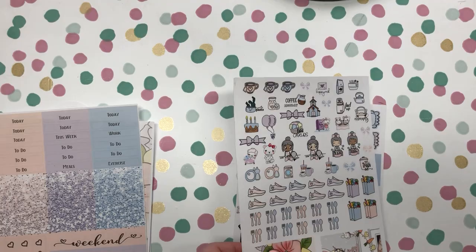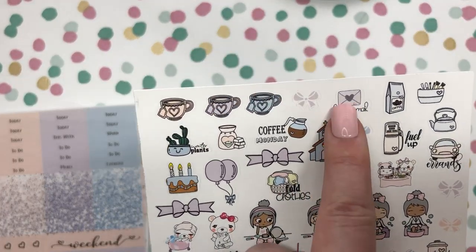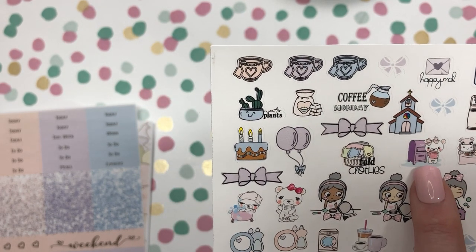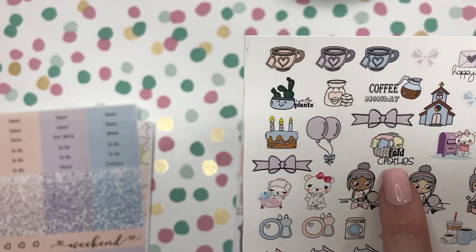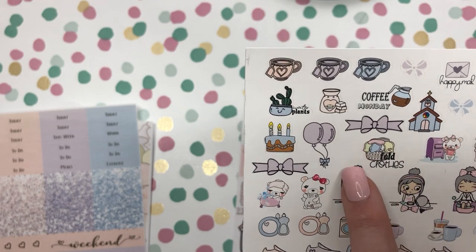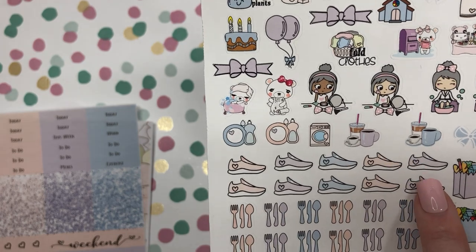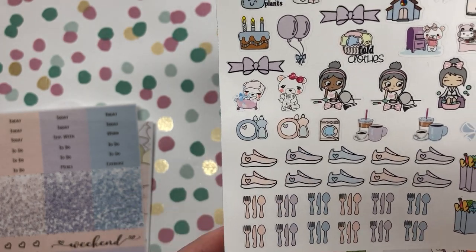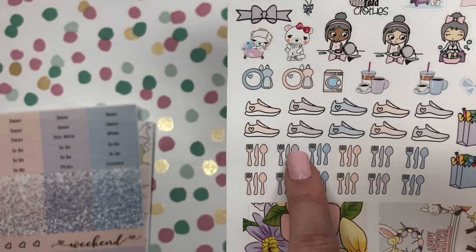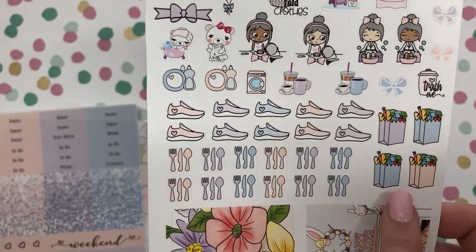Then we have icons also with this kit. If you look closer you have happy mail, errands, oh boo at the mail, fold clothes — yeah I never fold clothes, maybe I should use that sticker to remind me. Some sneakers if you're a walker or runner to track your steps. And then the eating utensils if you want to track what you're eating during the week, and groceries for when you need to go get groceries.